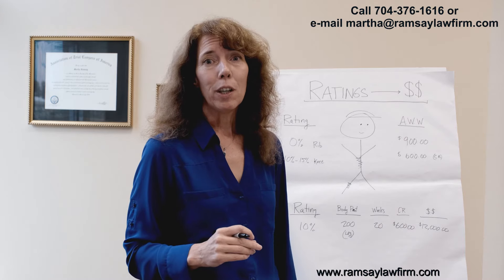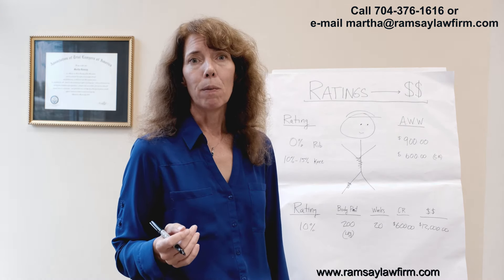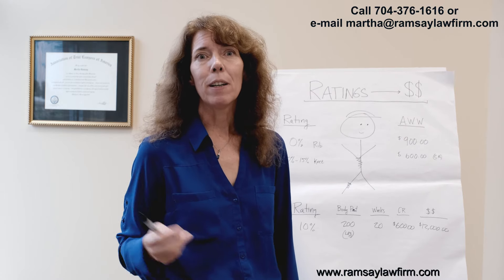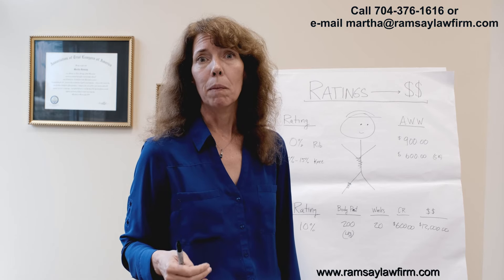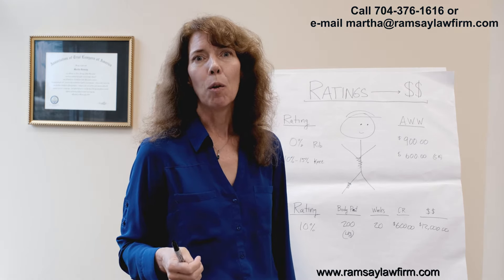I hope this has been helpful to you. If you have any questions, call me, Martha Ramsey, at the Ramsey Law Firm: 704-376-1616.